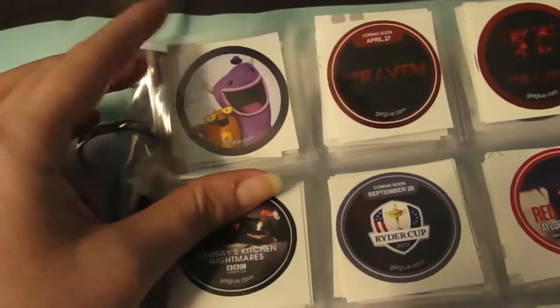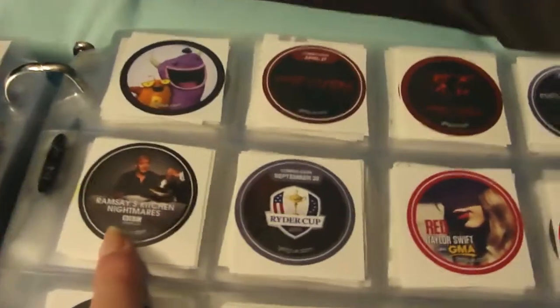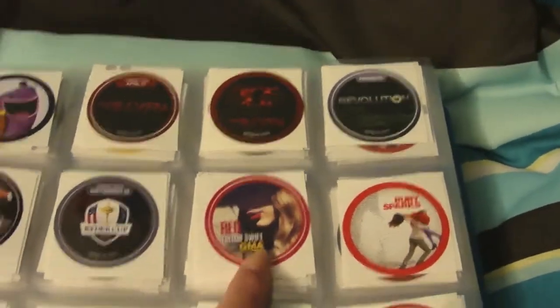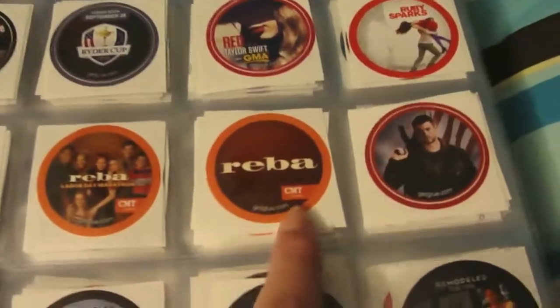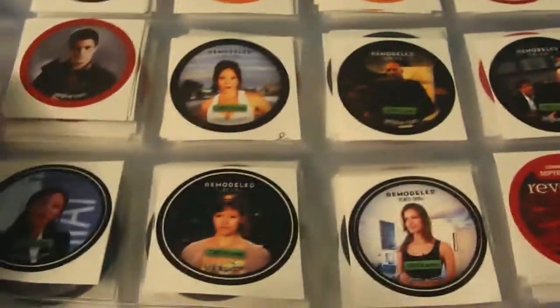Then The Queen of Versailles, Robot and Monster, some Raven stickers, Revolution, Ramsey's Kitchen Nightmares, Ryder Cup, Taylor Swift on GMA, Ruby Sparks, Rise of the Guardians with Jack Frost, some Reba stickers, a couple of Red Dawn stickers, some Remodeled CWTV stickers, and a bunch of Revenge stickers — just a whole lot of Revenge stickers.